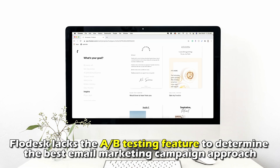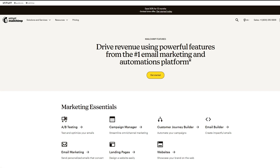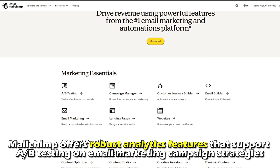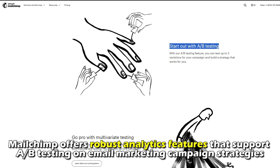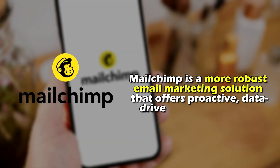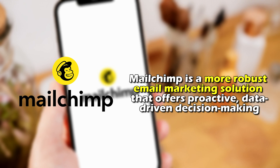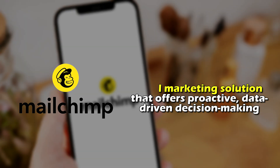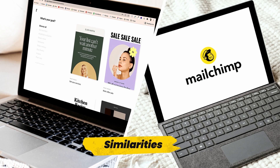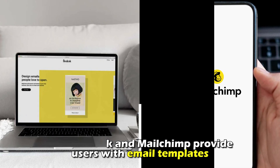Mailchimp, however, offers robust analytics features that support A/B testing on email marketing campaign strategies. Therefore, Mailchimp is a more robust email marketing solution that offers proactive, data-driven decision making.